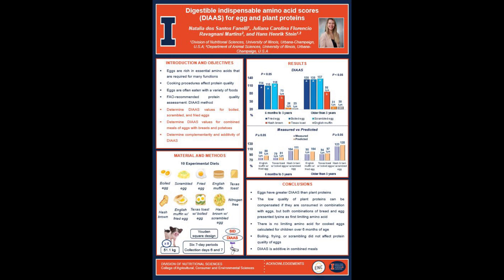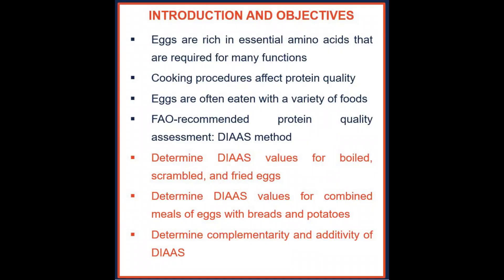The poster is titled 'The Digestible Indispensable Amino Acid Score Diet for Egg and Plant Proteins.' As you may know, eggs are rich in essential amino acids that are required for many functions in the human body, and eggs are often known as a high quality protein source for humans.